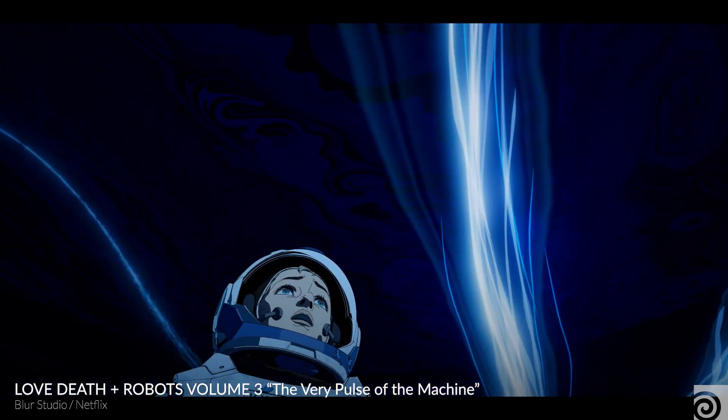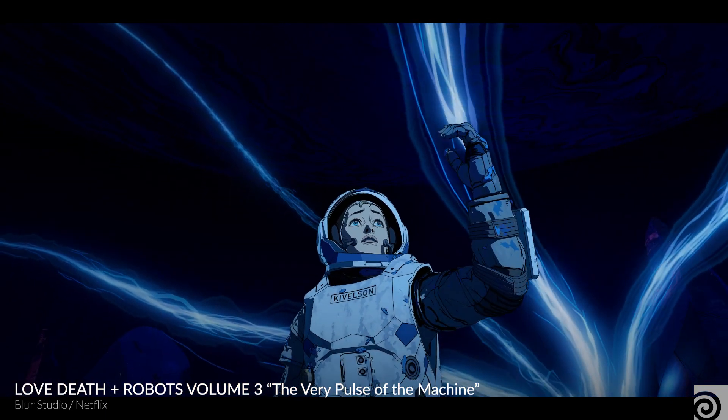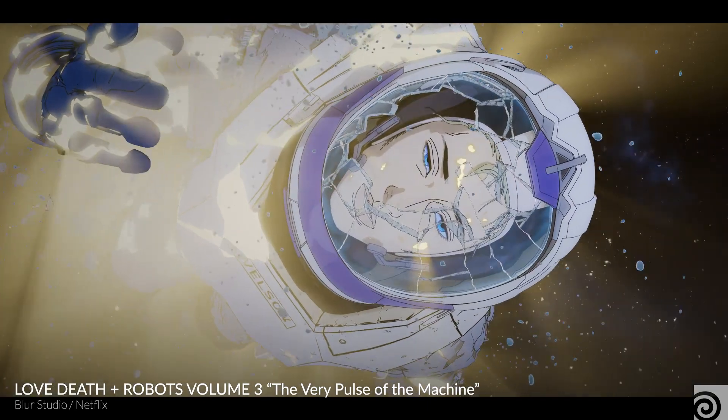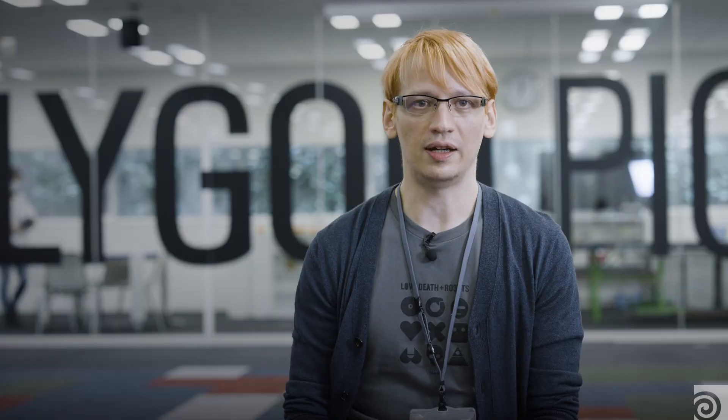Our clients include major domestic Japanese IP holders as well as international streaming services. Recently, we've made The Very Pulse of the Machine — it's the third episode of Love, Death & Robots — as well as Transformers, anime-style Star Wars, and stuff like that.